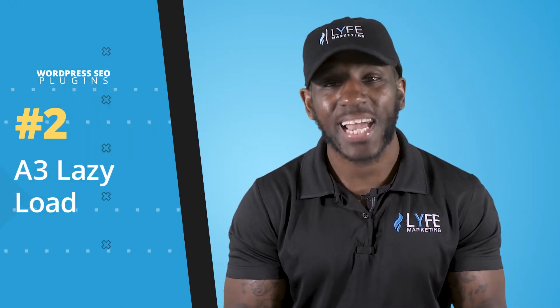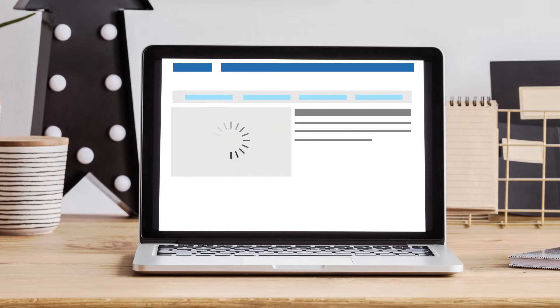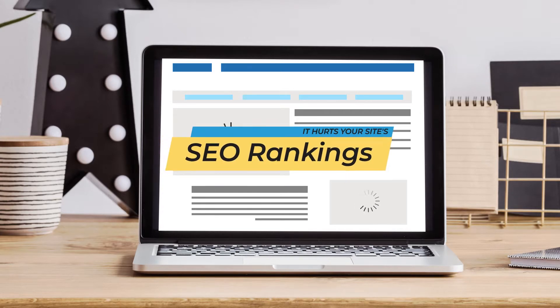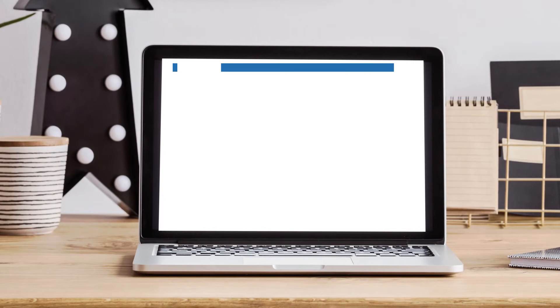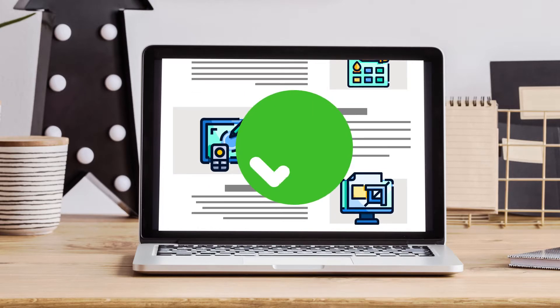That's why the next plugin I recommend is A3 Lazy Load. If you have multiple images on your webpage, you don't want all of those images to load at once as soon as the user goes to that page. It takes quite a bit of time for every single image on your page to load, which hurts your site speed, your user experience, and therefore your SEO rankings. What A3 Lazy Load does is allow your pictures to load as a user scrolls through your webpage, and it even lets you select exactly which types of images and videos you want to load and when. The webpage will load much faster and still provide users with a great experience because images will load as they scroll down the page — and search engines prefer it.